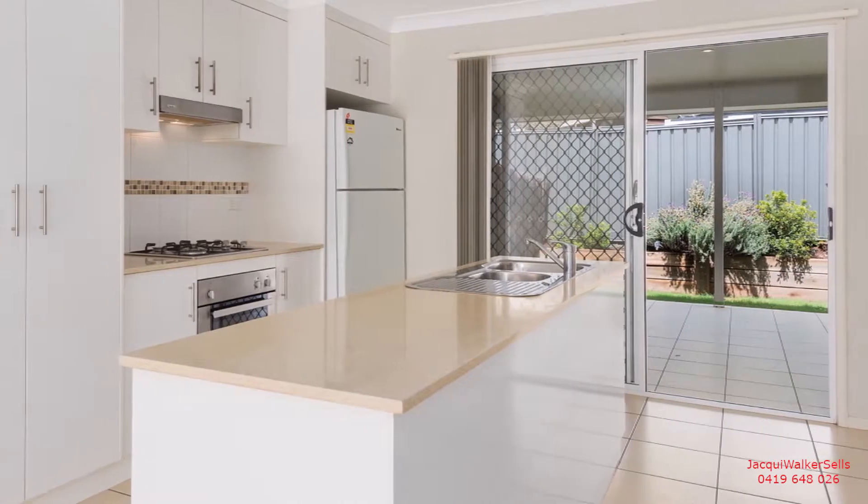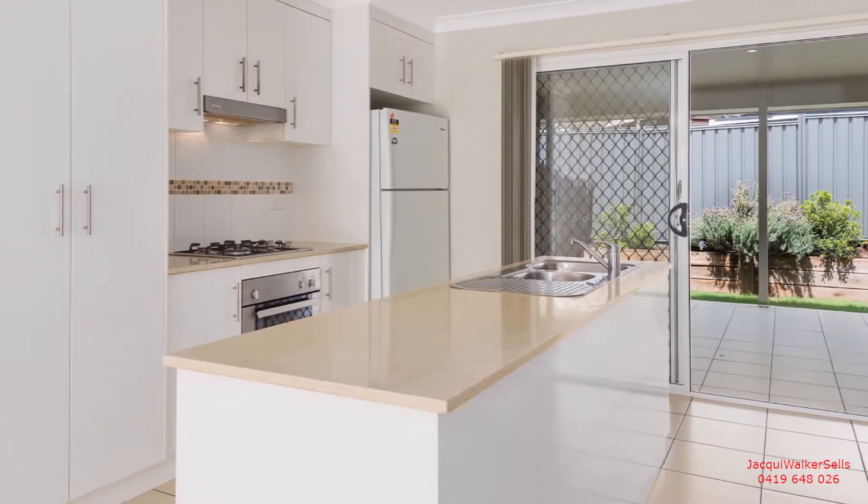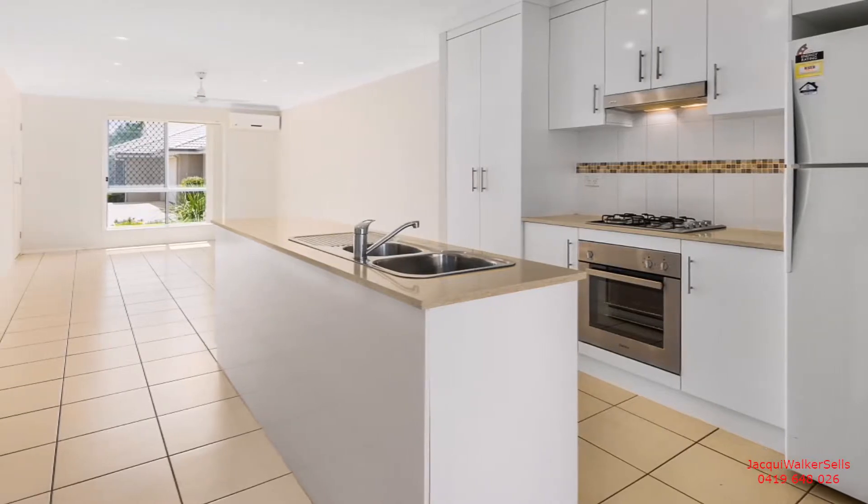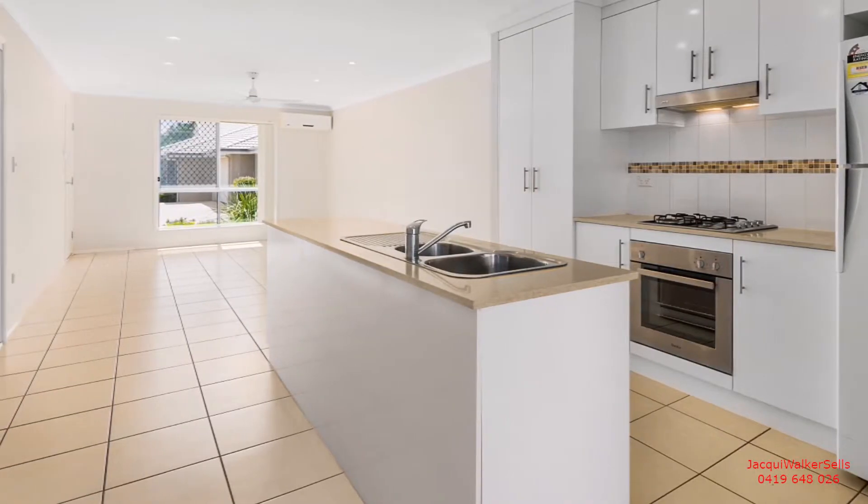Tantalise your taste buds in the open plan kitchen, perfectly appointed. Features here include an island stone bench, gas cooking, a large pantry and dishwasher.